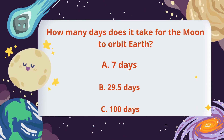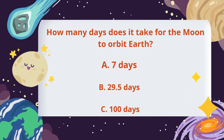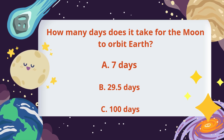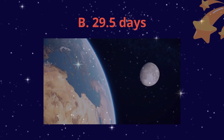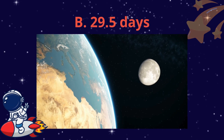How many days does it take for the moon to orbit earth? 7 days, 29.5 days, or 100 days? 29.5 days. That's almost a month. The moon goes through all 8 phases during this time.